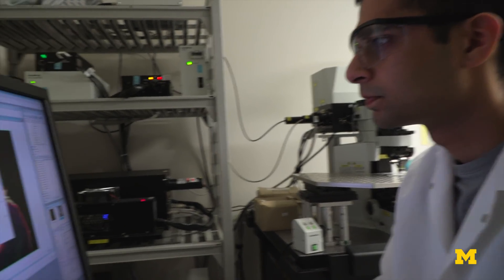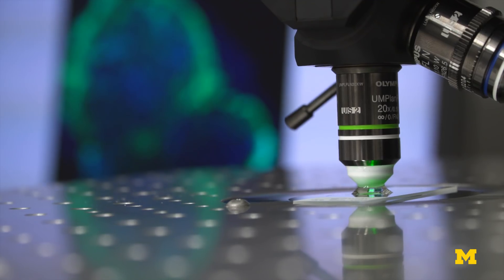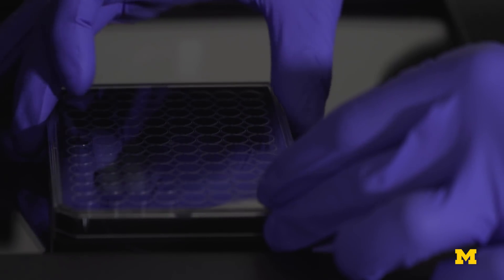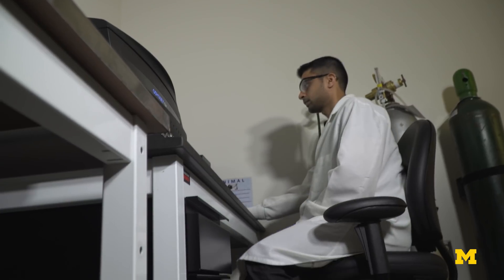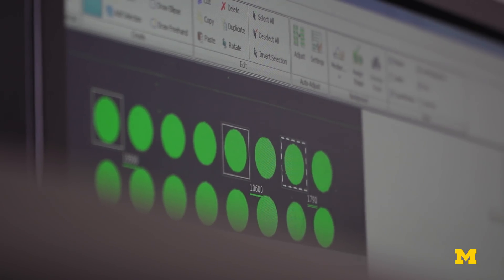We thought this would be a good challenge — let's take our computational models and determine what balance of properties we need to get a good orally delivered imaging agent. What we found surprised us. We thought we would be somewhere in the middle of that spectrum, but it turns out most water-soluble molecules actually work the best. The charge on the targeting ligand appears to be helping the absorption, and because the sensitivity of this imaging method is so high, less of the molecule needs to be absorbed compared to typical drugs.